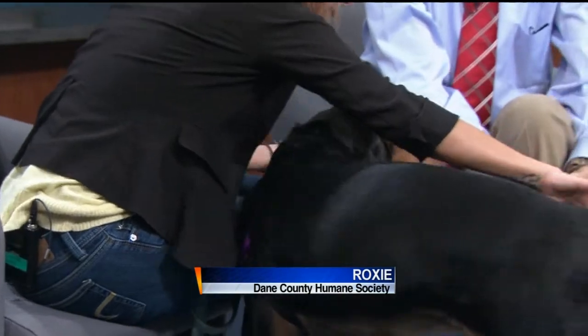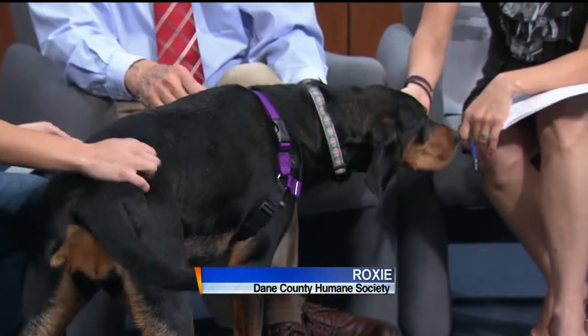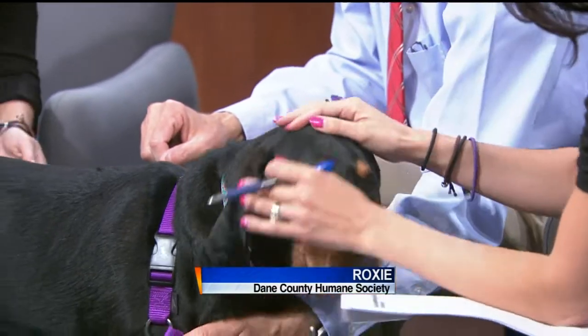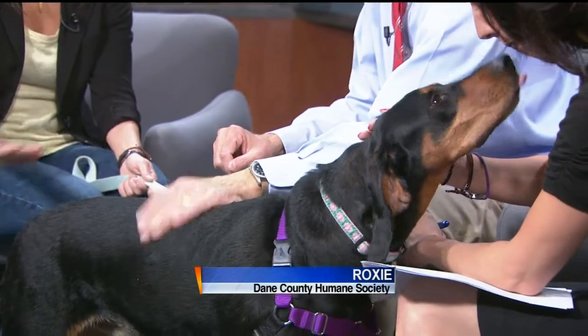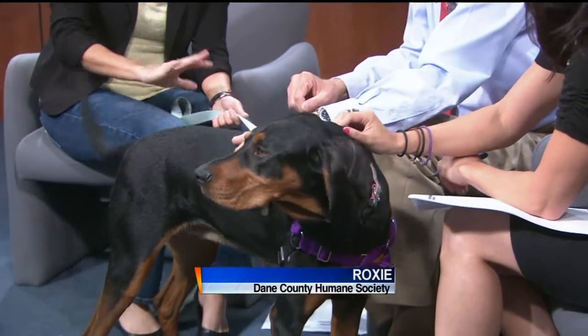We don't exactly know how old she is. She was found stray in the town of Marshall a couple weeks ago, and she came in with another dog — kind of a red cone hound. Two females, and they're really sweet but a little bit shy, especially a little nervous around other dogs, but they just want to find that family. They're very sweet girls, and they don't need to go together.